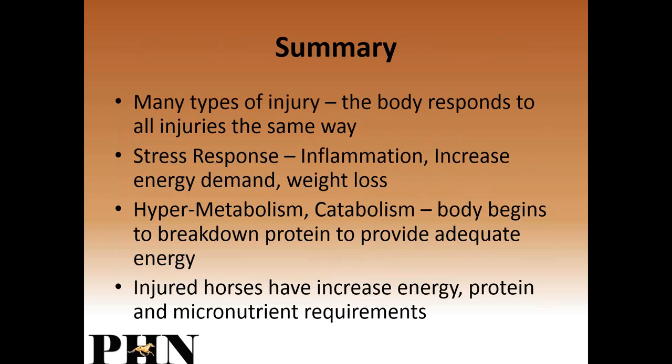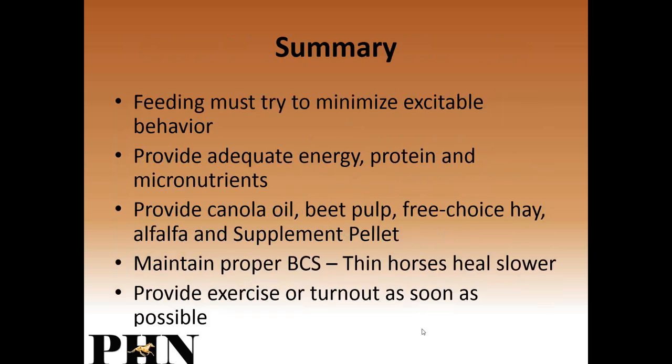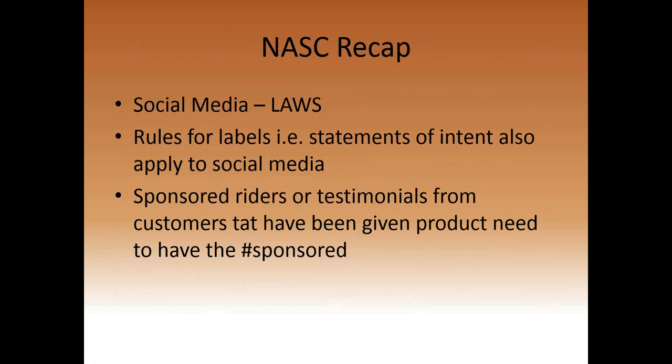In summary, many types of injuries cause the same body response: stress, inflammation, increased energy demand, and weight loss. We want to avoid the hyper-metabolic, catabolic state where the body begins breaking down its own protein. Provide enough good quality protein, energy, and nutrients. Minimize excitable behavior by cutting out sugars and starches. Use DAC oil — primarily canola with some fish oil rather than corn oil, which is high in omega-6s. Feed beet pulp, hay, alfalfa, and DAC Orange Total Performance. Get horses a little heavier and, with veterinary permission, start light exercise as soon as possible.